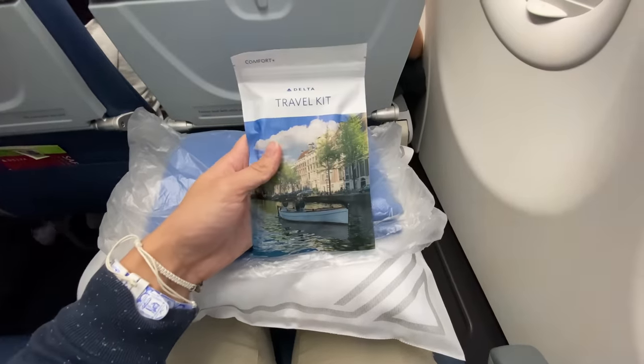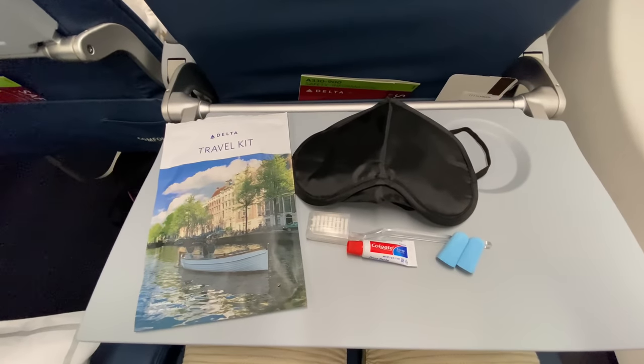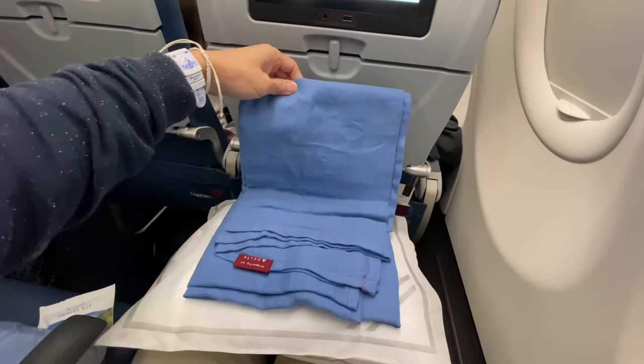Ready for you on this long-haul flight is a travel kit. We've got basic stuff like an eye mask, toothbrush, toothpaste, and earbuds. We've also got a blanket and pillow — both are quite good in quality.